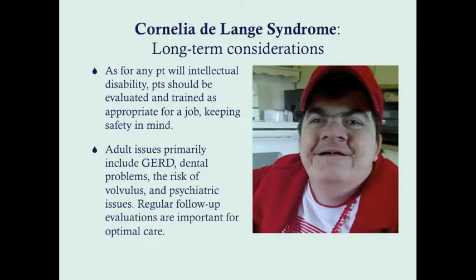In the long term, as with any patient with intellectual disabilities, they should be evaluated and trained as appropriate for employment, keeping safety in mind. Most with mild intellectual disability are able to hold a low-skilled job. Adult issues primarily center around reflux disease, dental problems, continued risk of volvulus, and psychiatric issues. These patients should be regularly followed up with a continuing multidisciplinary approach for optimal care. If you have any questions, go ahead and write a comment below, and I will see you next time.